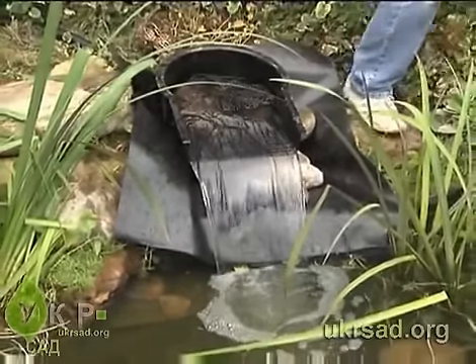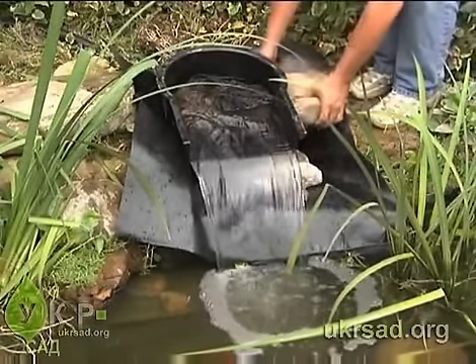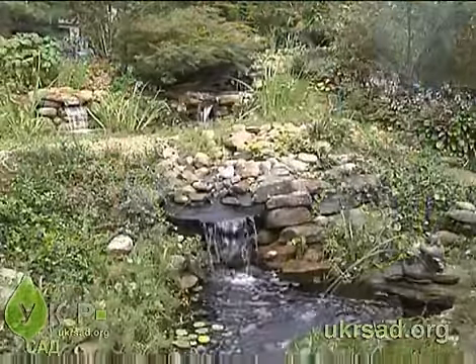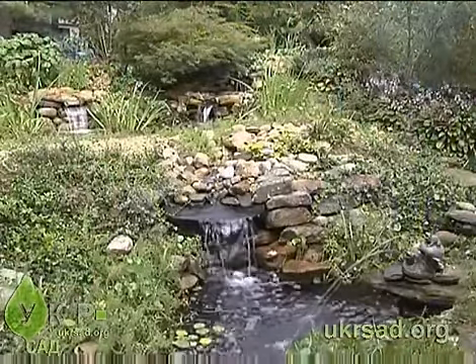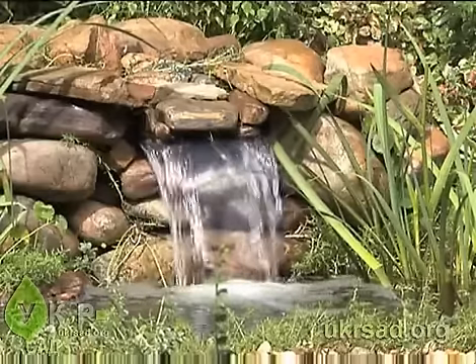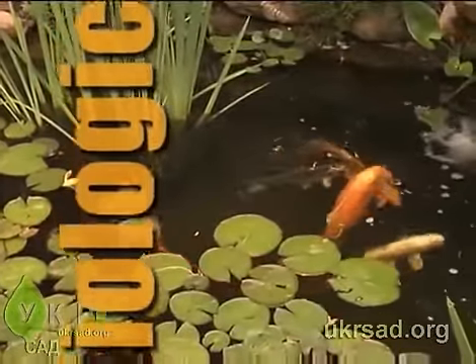Locate the waterfall filter near the pond and conceal it with rocks and plants — you can even partially bury it to hide it from view. The Tetra waterfall filter is not only effective in keeping your pond clean, but it helps create a natural-looking waterfall for any pond.